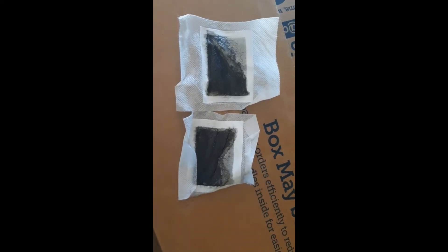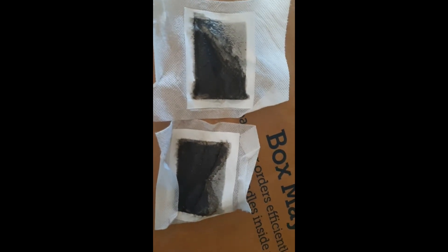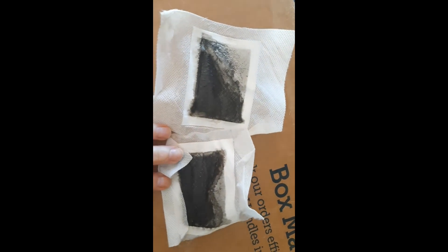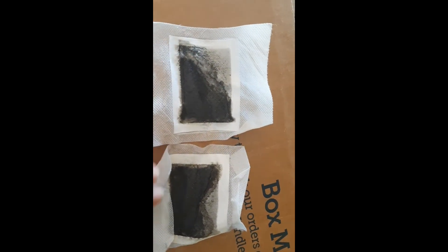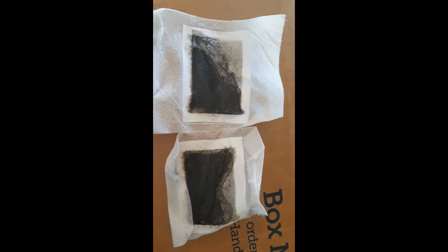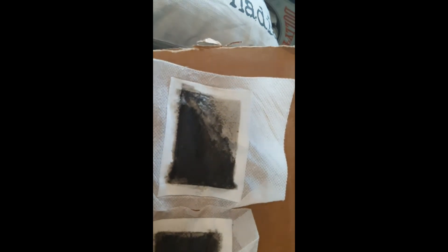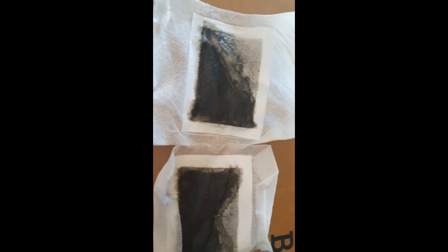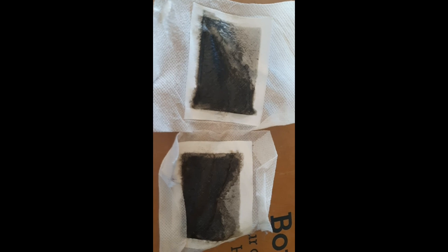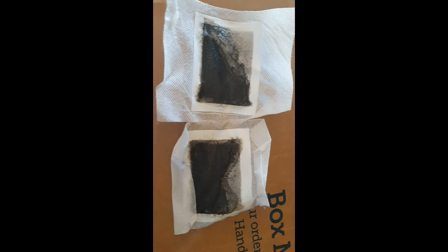Just a quick update on my feet detoxing — they do have less black today. I haven't decided if that means it's actually working and there are less toxins being pulled out, or if I just put the patches on my feet incorrectly so part of the patch wasn't touching my foot. I guess we'll continue to see — maybe it's working if it keeps getting better, or maybe I just didn't put them on well enough. That was day two.